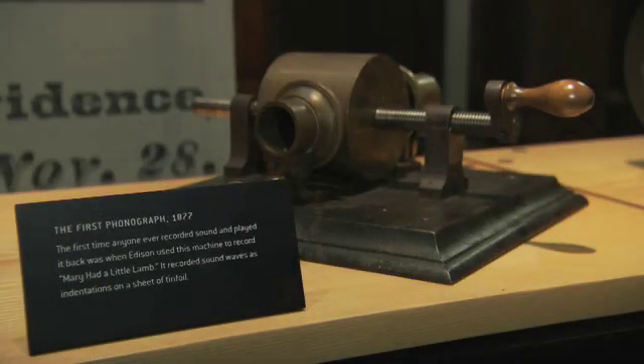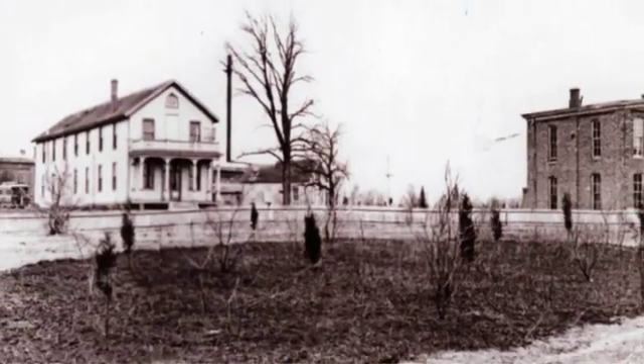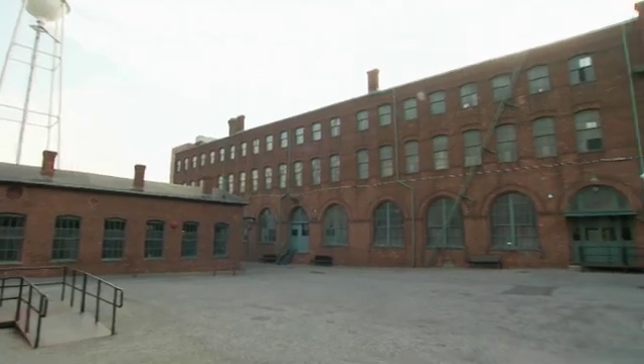If you were an aspiring inventor in the late 19th century, early 20th century, and you were serious about becoming an inventor or becoming an engineer, and you wanted to learn about the cutting edge technology, Menlo Park and West Orange were the places you needed to go to. And people knew that.